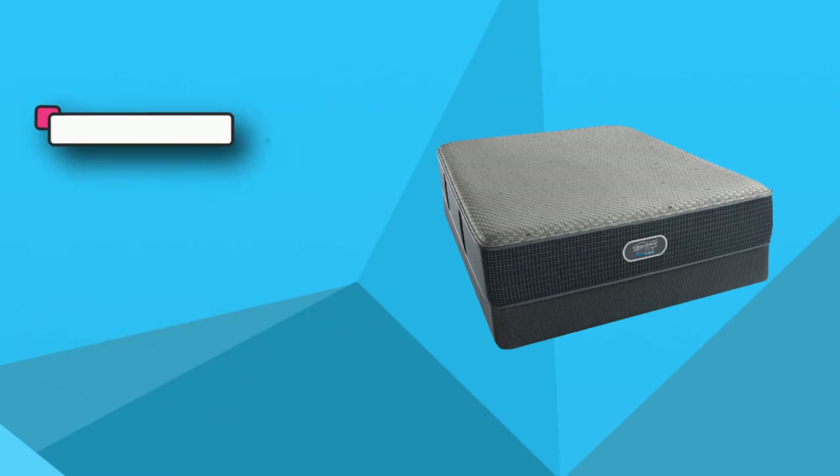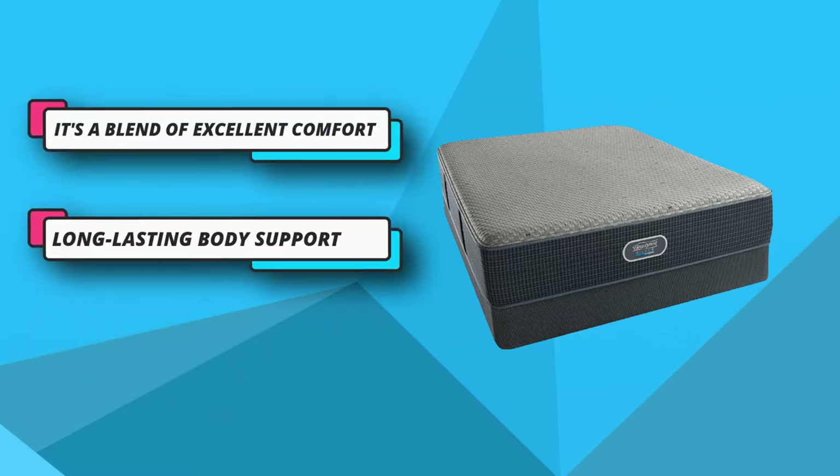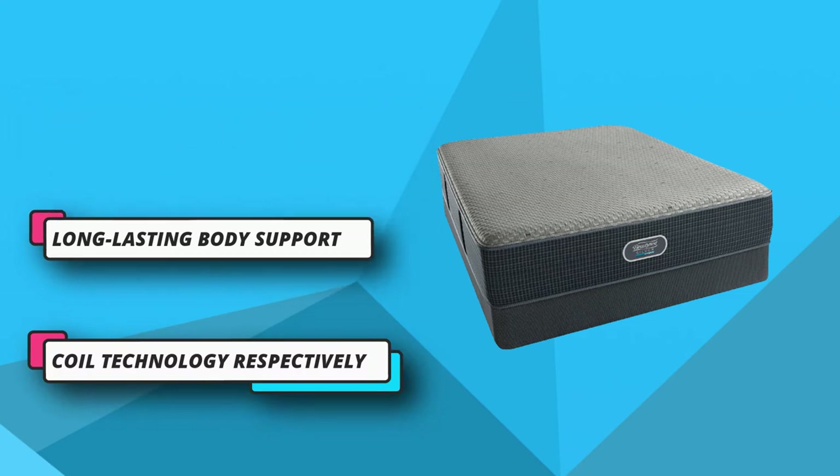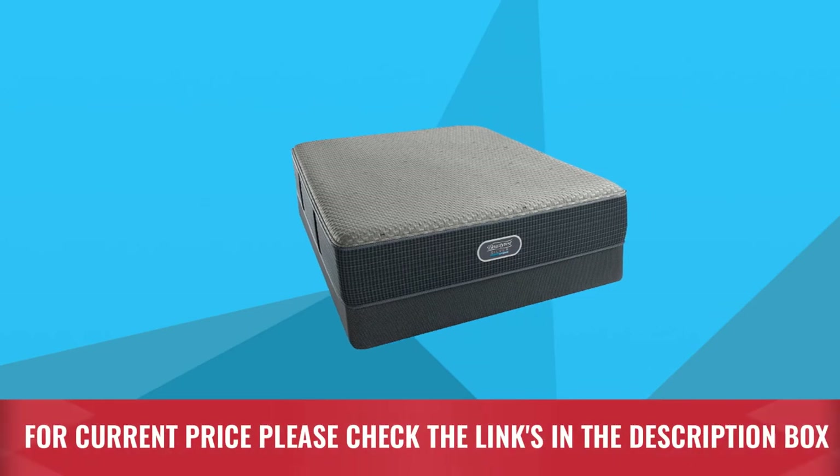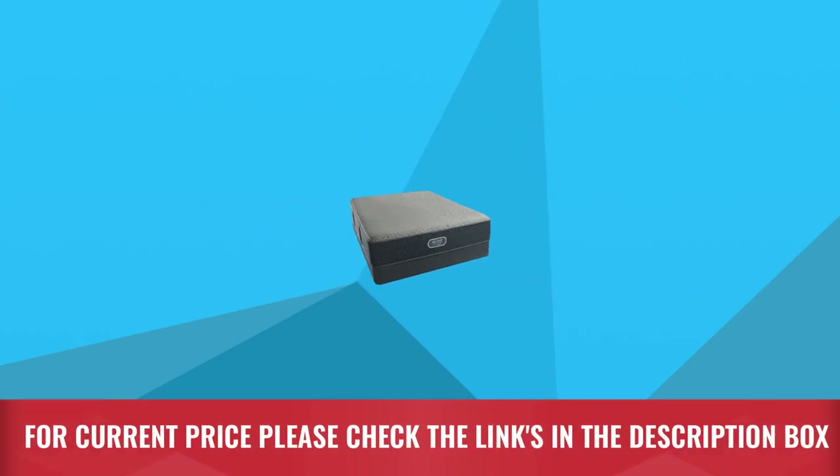The design of the mattress encourages superb airflow through the mattress along with excellent stability and support to the edge. Queen size measures 79.5 inches by 60 inches. For current price, please check the links in the description box.